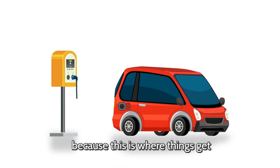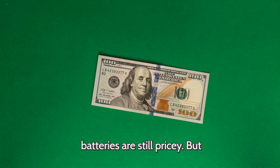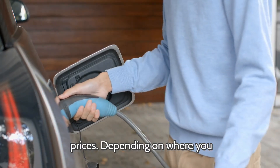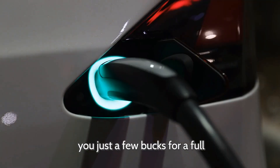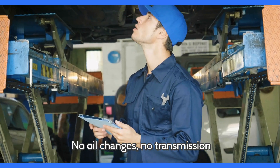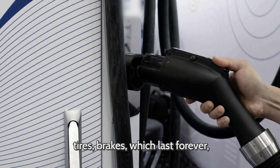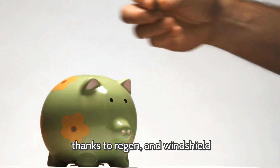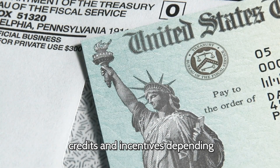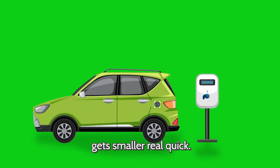Now let's talk about cost. Electric cars are generally more expensive up front than gas cars, mostly because batteries are still pricey. But you save a ton on fuel and maintenance — electricity is way cheaper than gas, and charging at home can cost just a few bucks for a full tank equivalent. Maintenance is minimal too: no oil changes, no transmission fluid, no spark plugs, no exhaust system. The only regular stuff is tires, brakes — which last forever thanks to regenerative braking — and windshield washer fluid. Over the life of the car you're saving thousands in maintenance costs. And there are often tax credits and incentives for buying an EV, so that upfront cost gap gets smaller real quick.